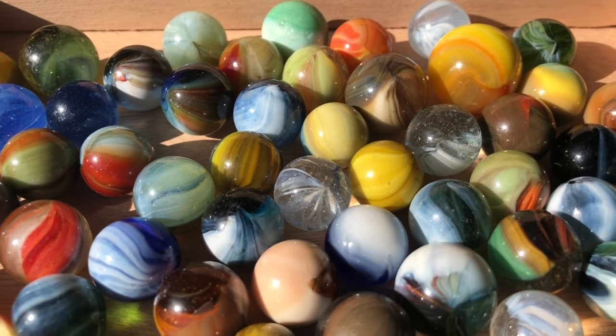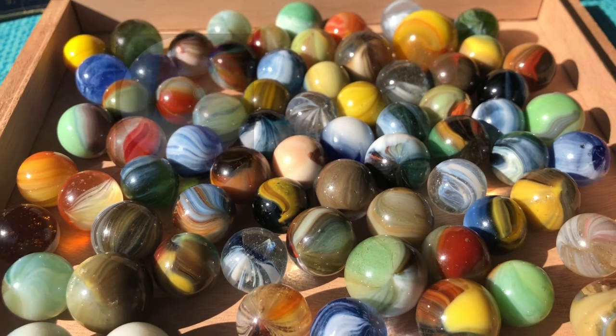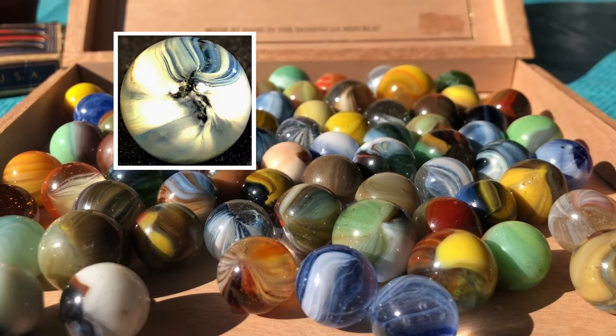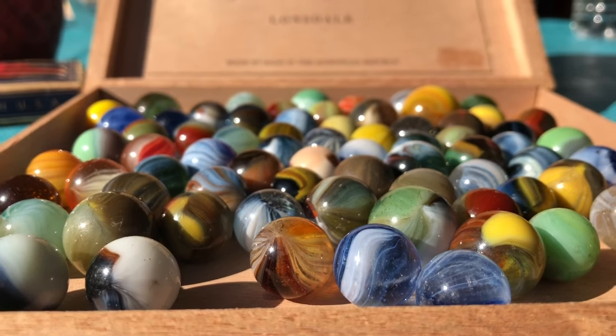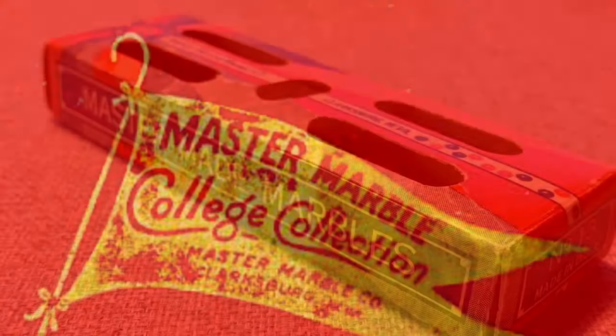We will cover the marble styles of both companies in this video, as their product lines were very similar, with the earlier company using more vibrant colored glass. These models will include the comets, meteor, sunburst, tiger eyes, brush patches, cloudies, and cat's eyes, and we'll compare them to similar marbles of other vintage companies.